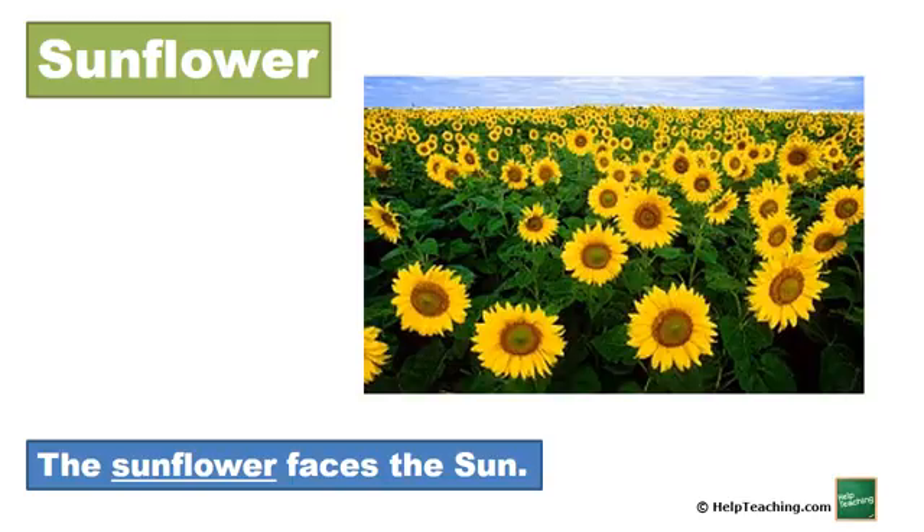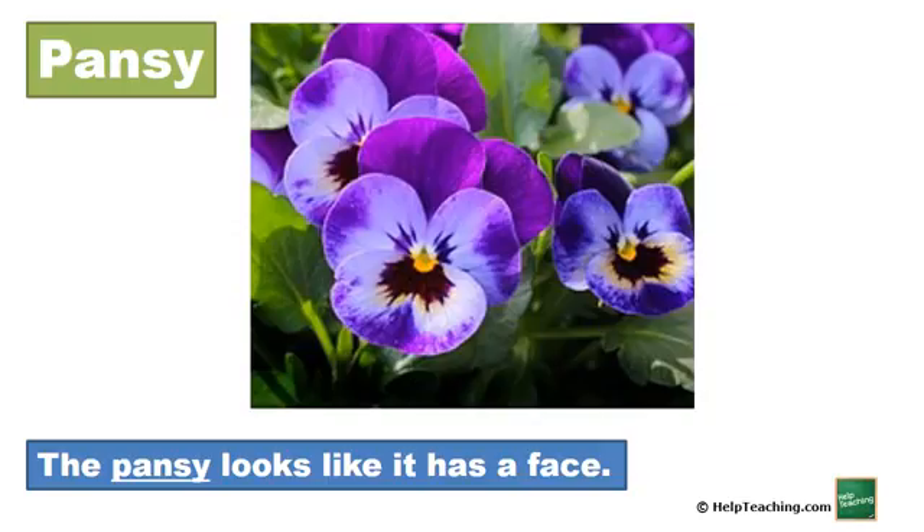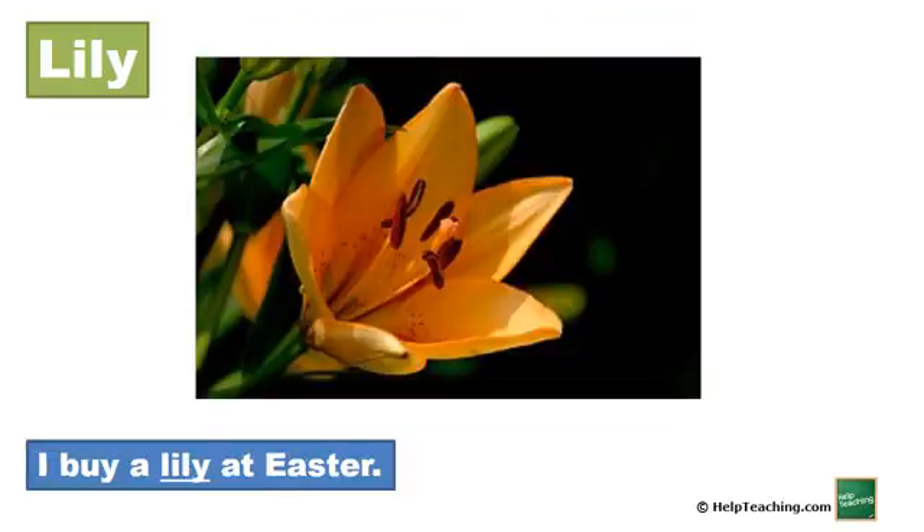Sunflower. The sunflower faces the sun. Pansy. The pansy looks like it has a face. Lily. I buy a lily at Easter.